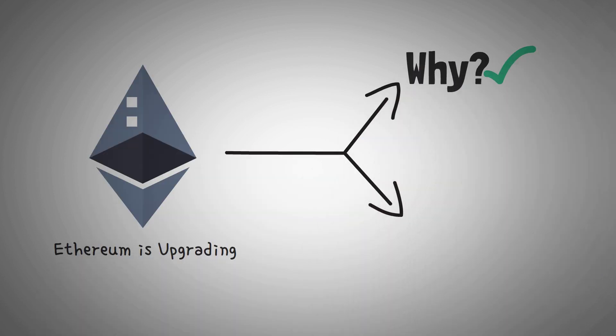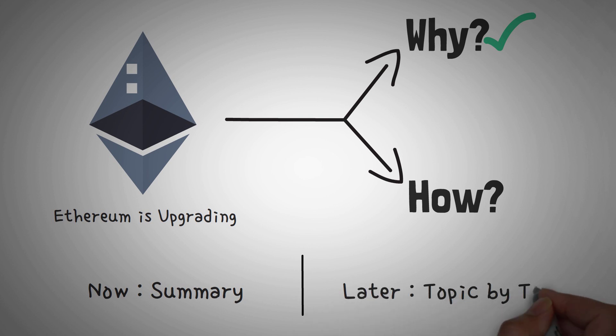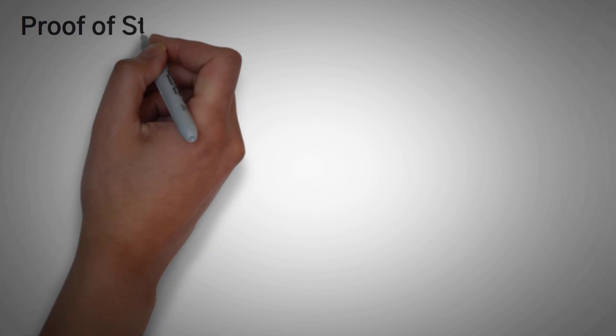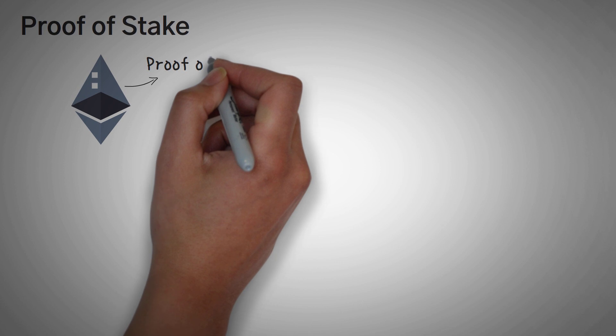Now that we know why Ethereum is upgrading, let's talk about how they are doing it. In this video, we are going to be summarizing these ideas; however, there will be separate videos on each one so that you can have a better idea of how the technicals work. First off, let's go over proof-of-stake. Right now, Ethereum uses a consensus model called proof-of-work.